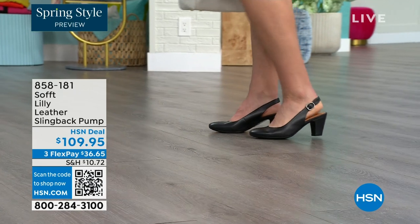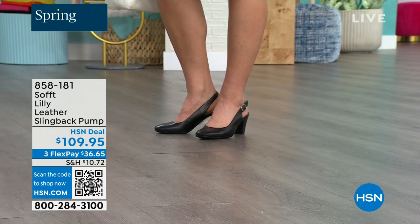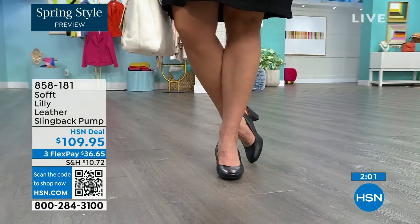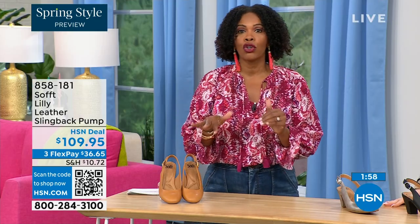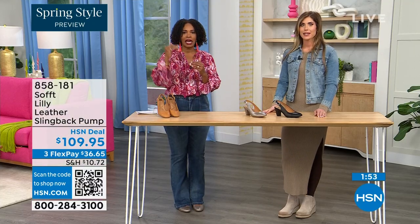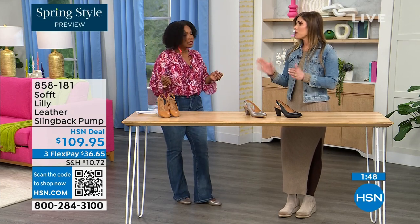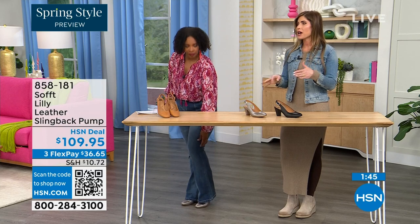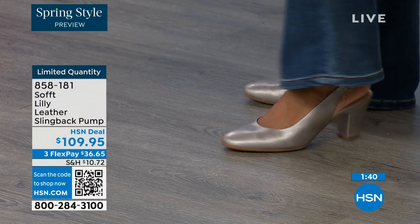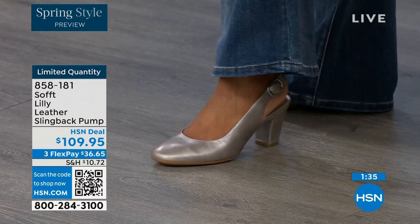Size six across all three colors is getting very limited and will be the first to go across the board. These are true to size — very true to size. I'm wearing size nine, that's my regular size, and I didn't have to go up at all. They are very, very true to size. We have half sizes up until size 10. In size 10 to 11, we just don't have the 10 and a half, but everything else runs true to size — please order true to size.